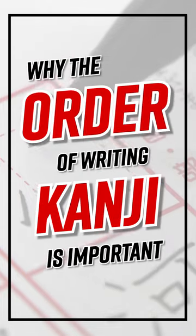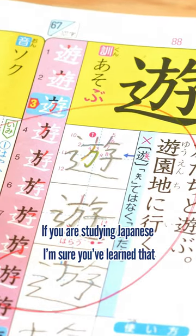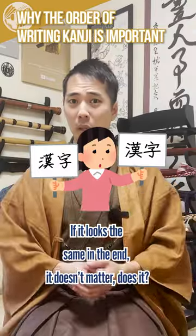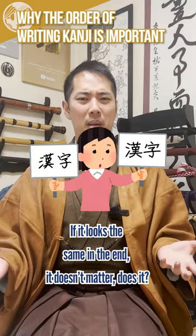Why is the order of writing kanji important? If you're studying Japanese, I'm sure you've learned that the characters all have orders you have to write the lines. But why is this so important? If it looks the same in the end, it doesn't matter that much, does it?